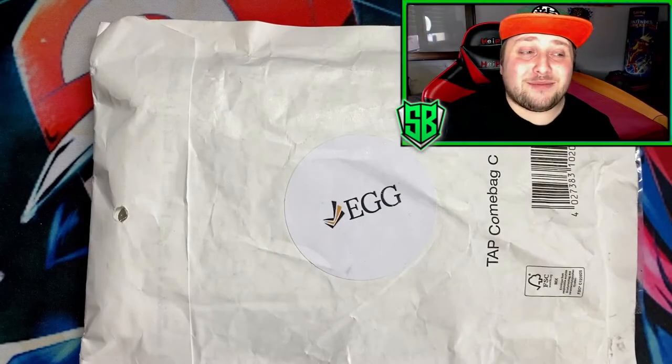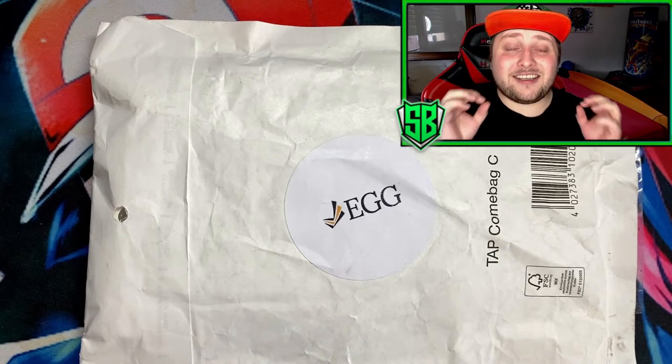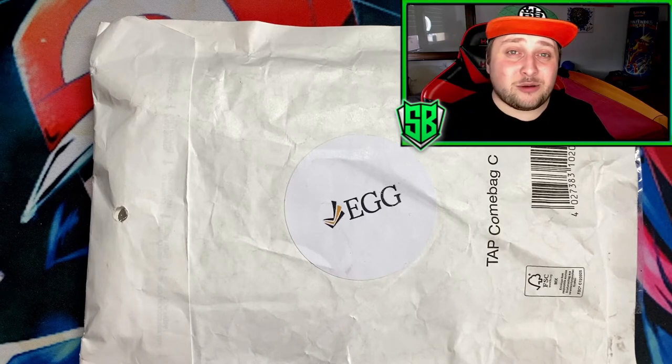Hey guys, it's your boy Strong Bean here, welcome to another video. As you can see by the title, this is my very first graded card — I got my very first graded card from Elite Grading Germany.